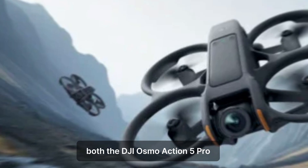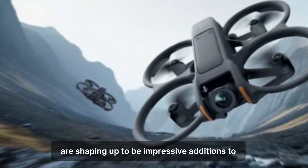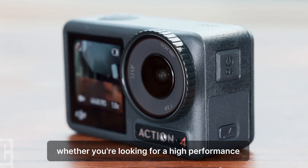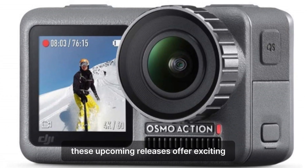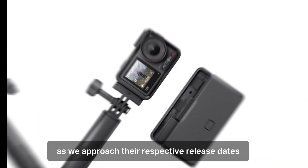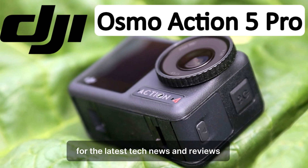Both the DJI Osmo Action 5 Pro and DJI Neo are shaping up to be impressive additions to DJI's lineup. Whether you're looking for a high-performance action camera or a versatile mini drone, these upcoming releases offer exciting new features and enhancements. Stay tuned for more updates as we approach their respective release dates, and be sure to subscribe to our channel for the latest tech news and reviews.